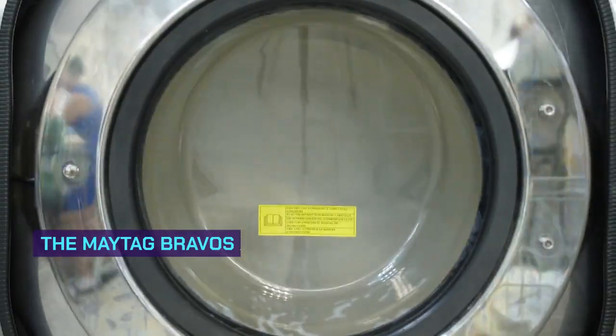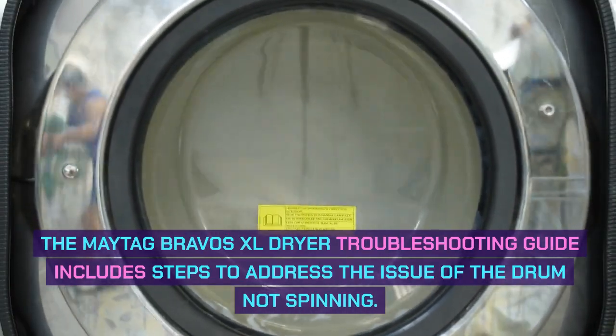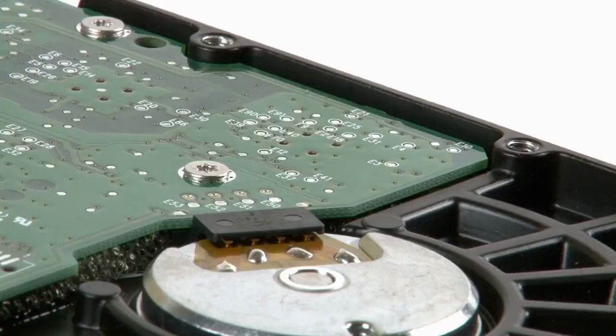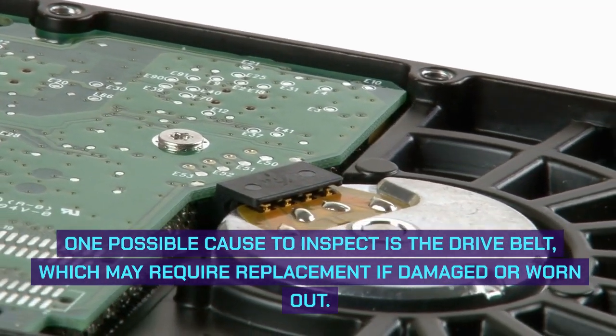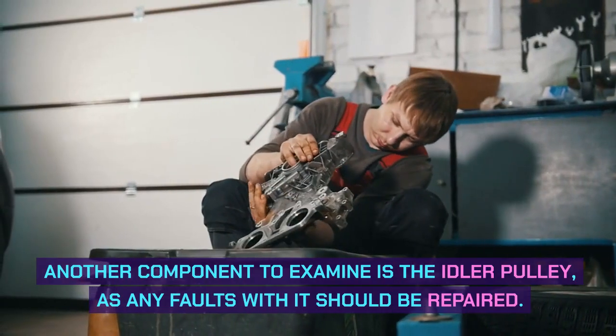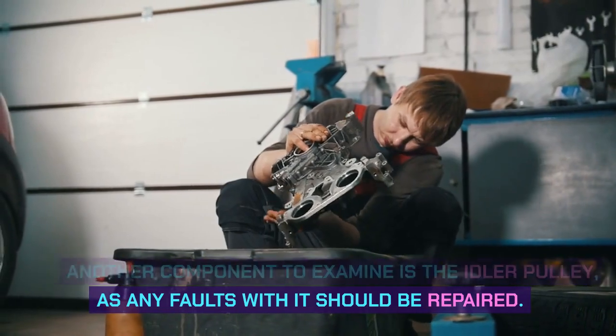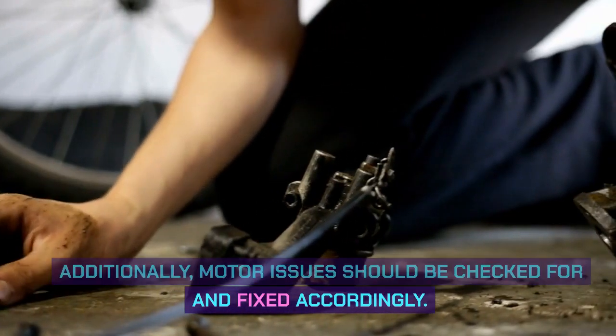Drum not spinning. The Maytag Bravos XL dryer troubleshooting guide includes steps to address the issue of the drum not spinning. One possible cause to inspect is the drive belt, which may require replacement if damaged or worn out. Another component to examine is the idler pulley, as any faults with it should be repaired. Additionally, motor issues should be checked for and fixed accordingly.